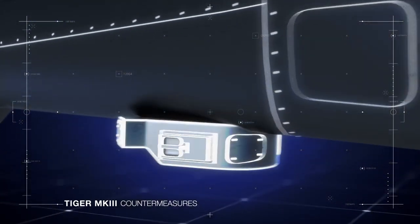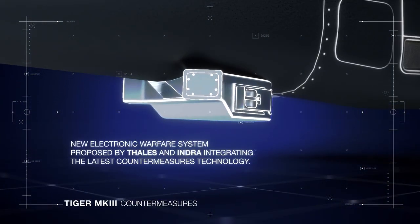Finally, Airbus Helicopters Tiger Mark III will improve its survivability with the new electronic warfare systems integrating the latest countermeasure technology.